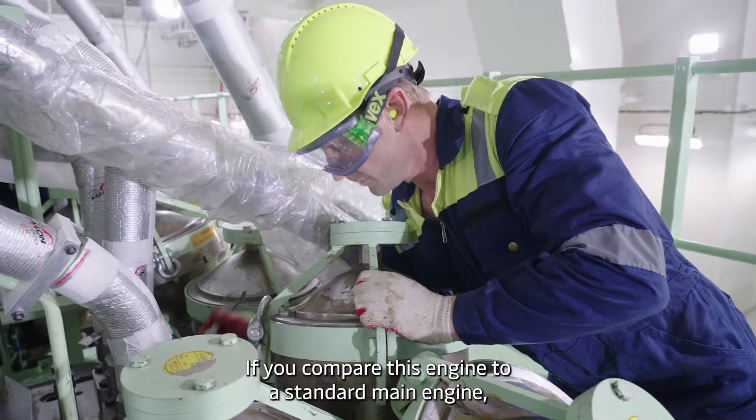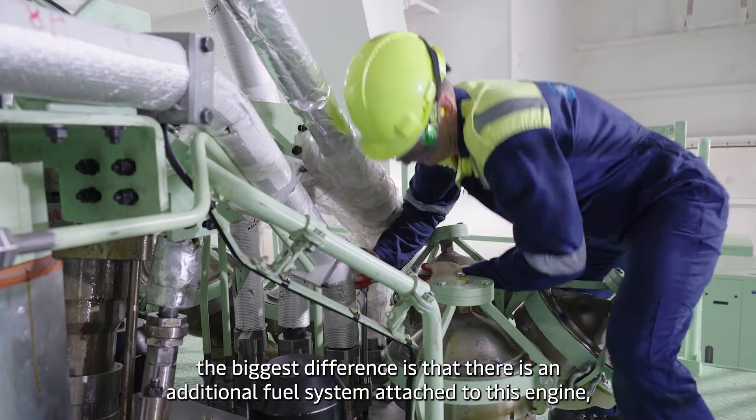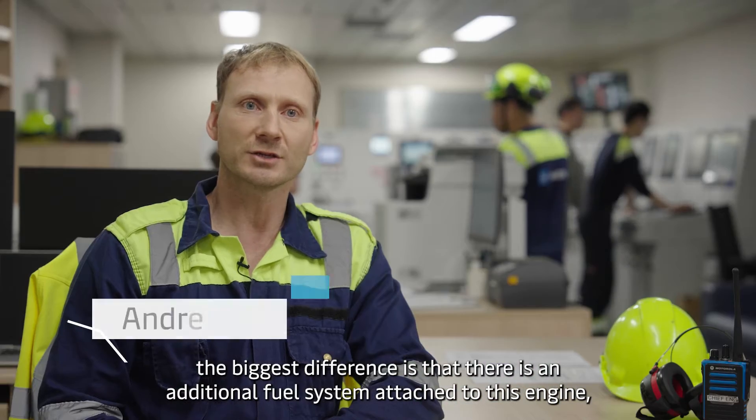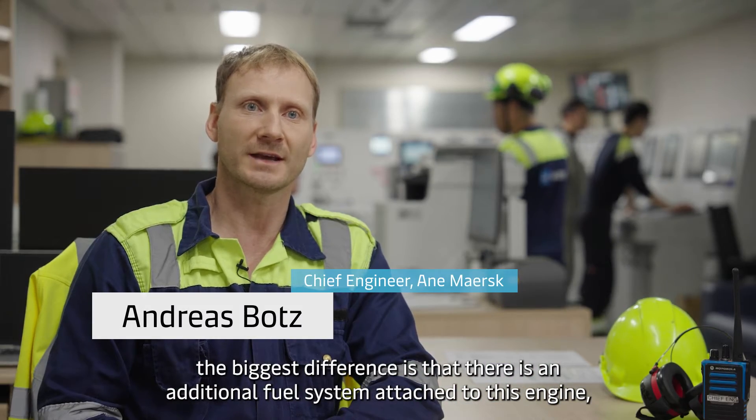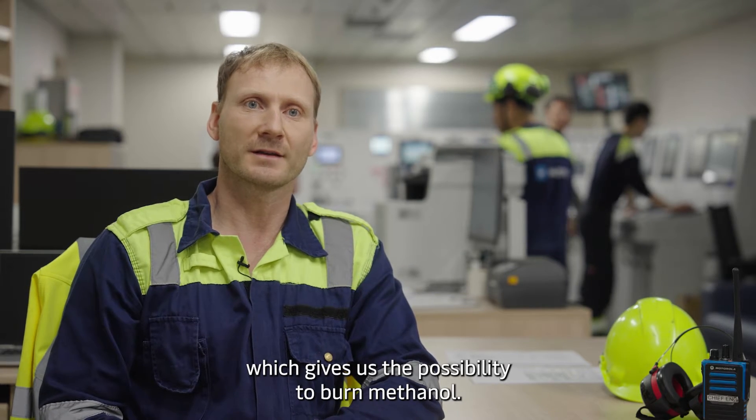If you compare this engine to a standard ME engine, the biggest difference is that there is an additional fuel system attached to this engine, which gives us the possibility to burn methanol.